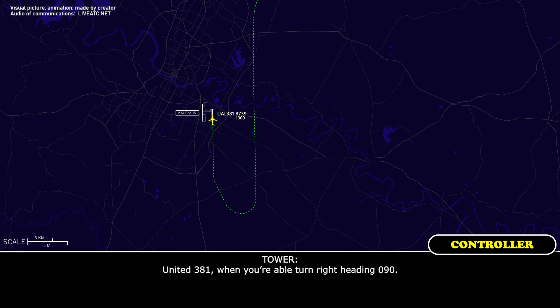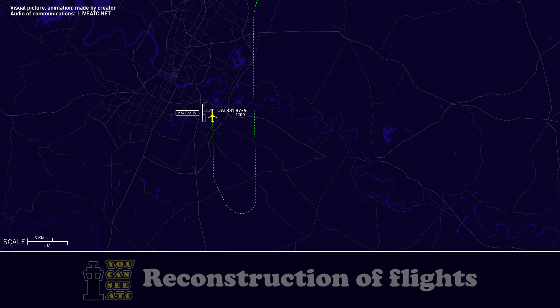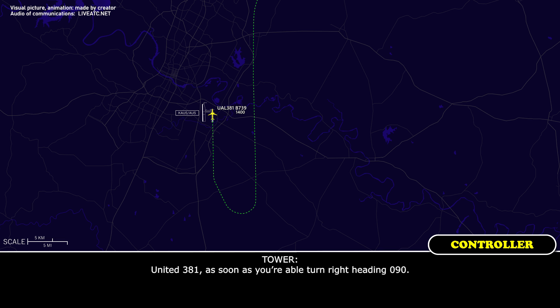United 381, when you're able, turn right heading 090. United 381, as soon as you're able, turn right heading 090. 090, United 381.